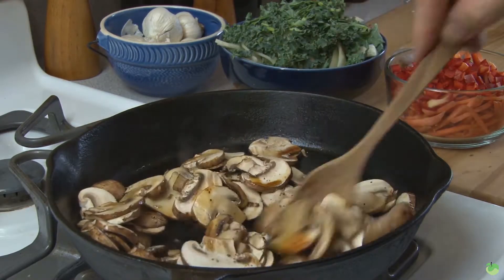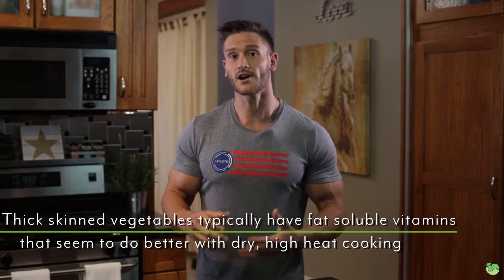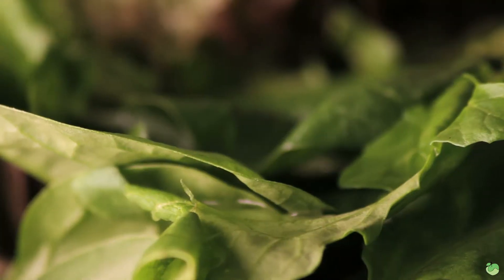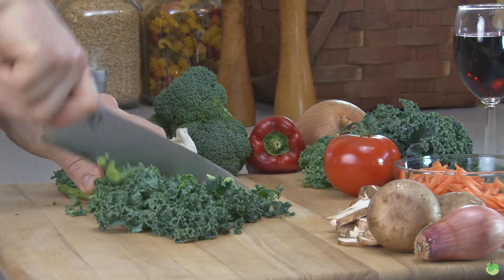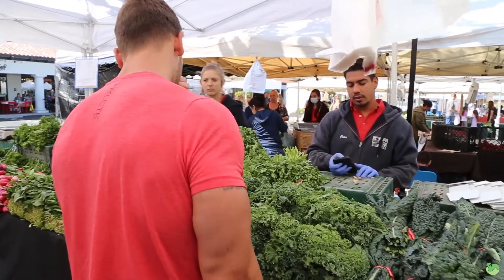What about the high-heat method? Red peppers have a high amount of vitamin A, which is a fat-soluble vitamin. The hypothesis is that fat-soluble vitamins do better with dry, high-heat cooking methods like stir-frying. Vegetables with high levels of vitamin A, E, D, and K are the ones you want to stir-fry — things like carrots, beets, vegetables with skins on them, spinach, sweet potatoes, and peppers. Those are the kinds of things you want to stir-fry, not necessarily boil.